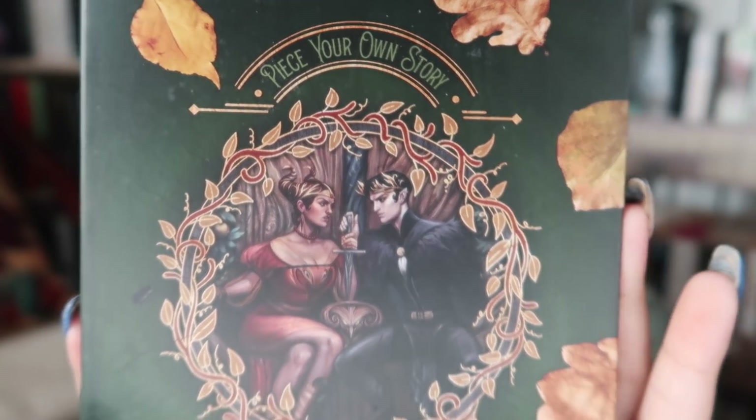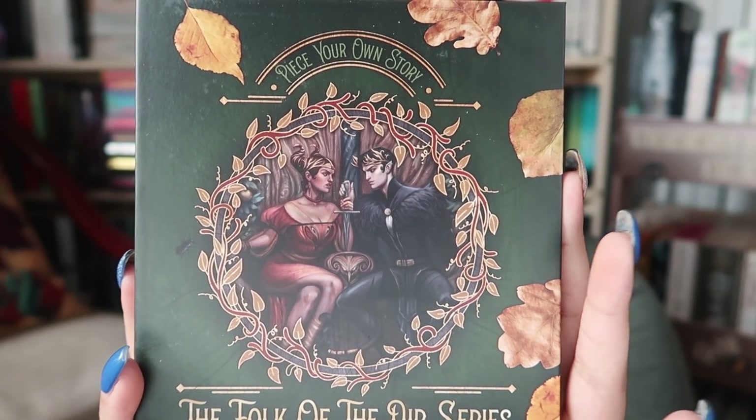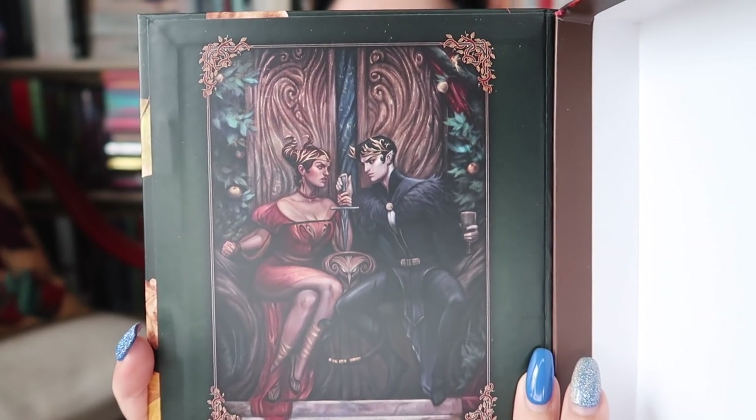Then we have this — on the front it says 'piece your own story, The Folk of the Air series.' I love that art actually. This is a jigsaw designed to look like a book. I've spoken frequently about how I don't really like Holly Black, so I've never read The Cruel Prince and have no intention of doing so. But I really love the fan art from The Cruel Prince and every time I see it, it makes me really want to read it, even though I know I'm not going to like it. That puzzle is really pretty, so I will probably do it.